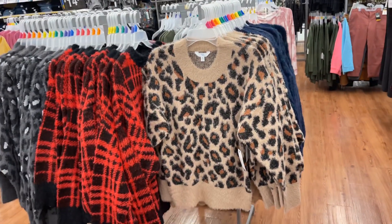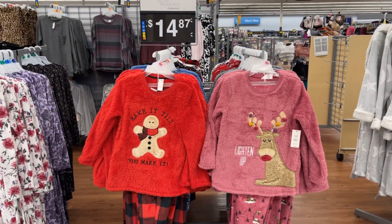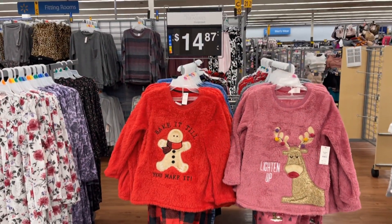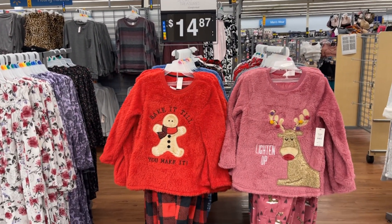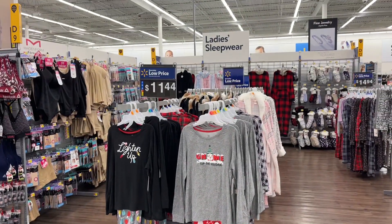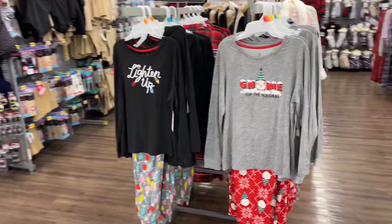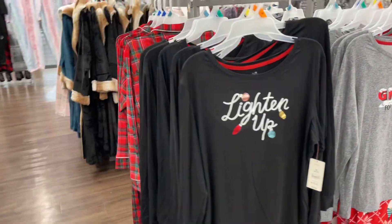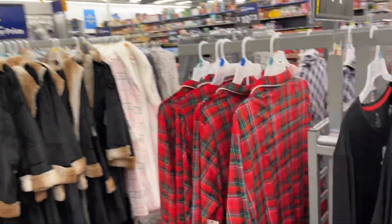I love these pajama sets — these are so cute! They are $14.87, and they are also $11.44. Christmas pajamas — oh so cute! They have the plaid ones.